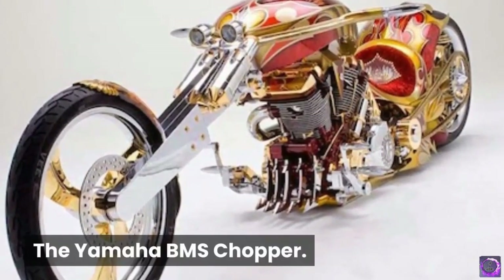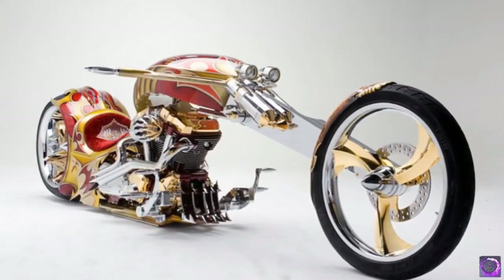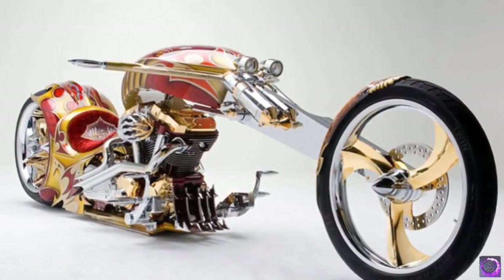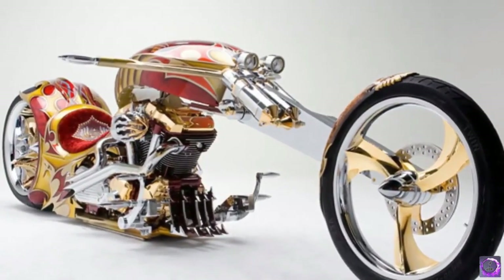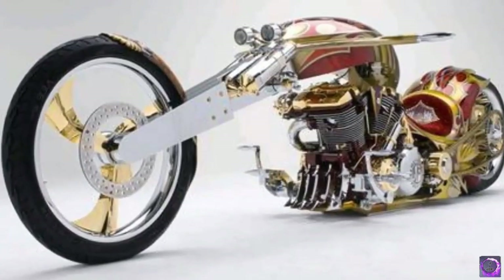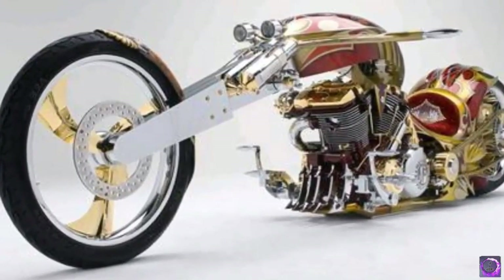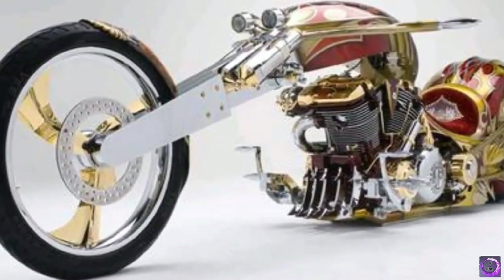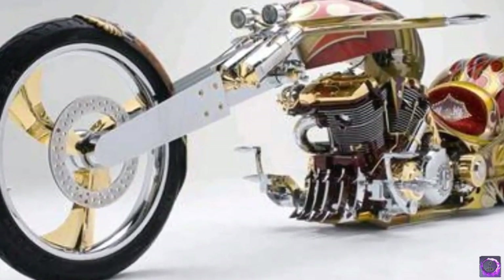Number 4: The Yamaha BMS Chopper. This beast is not meant for the road by any means; instead it's a collector's item meant to be admired and appreciated for its aesthetics. It has a 1700cc engine, but forget that for now — the Yamaha BMS is almost entirely coated in 24-karat gold and has a red velvet upholstered seat.